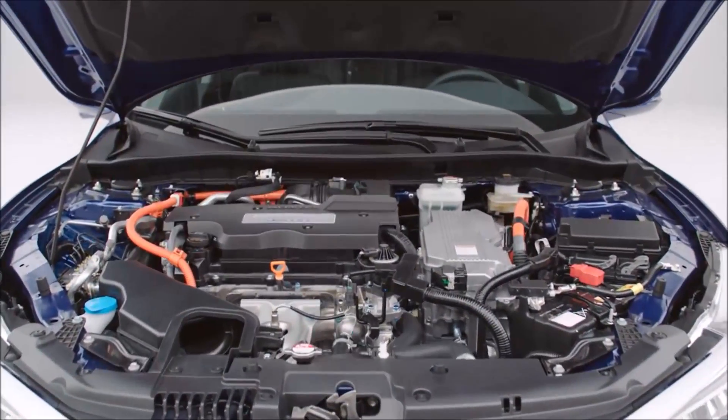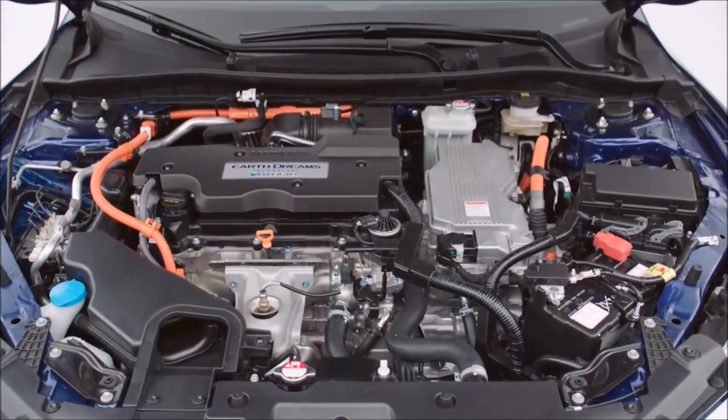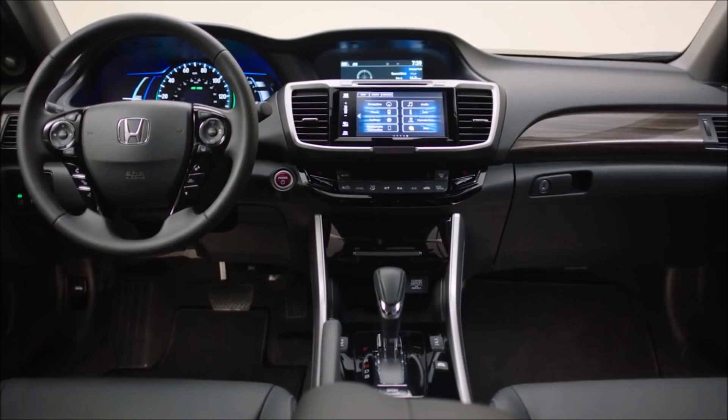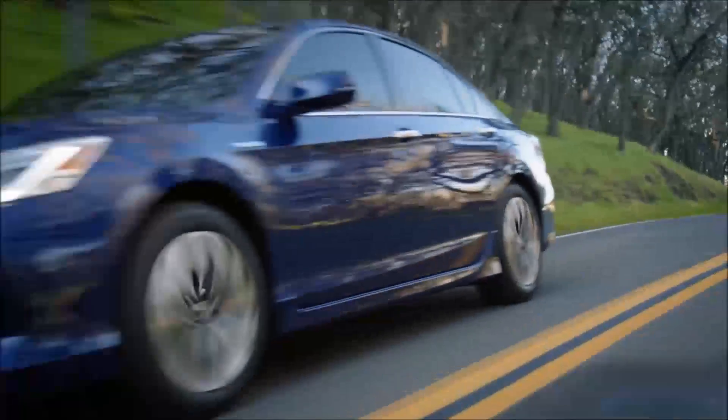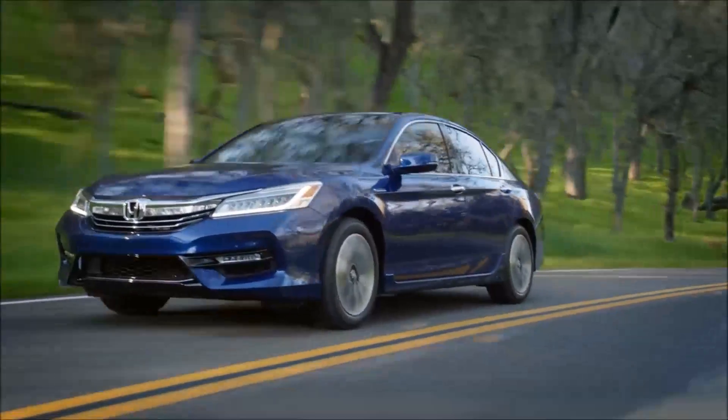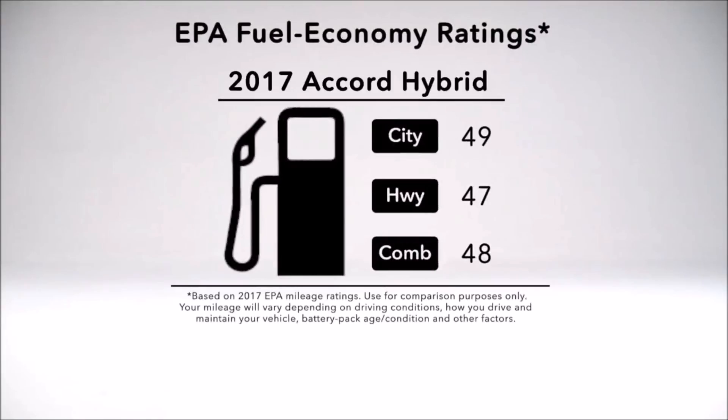Changes in powertrain packaging result in further weight reductions, lower noise, and less vibration. This car is noticeably quieter and more luxurious. And a retuned electric power steering system even makes for improved feedback through the wheel. The good times continue at the pump.